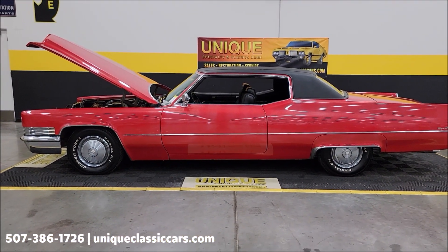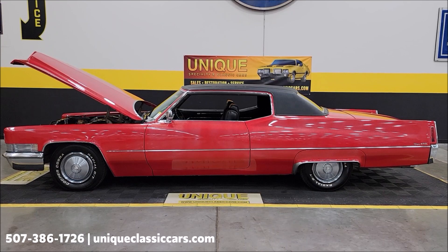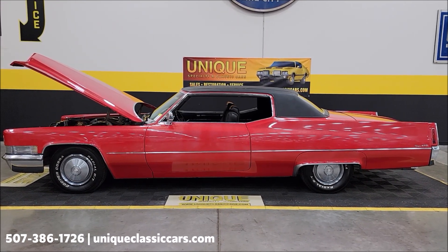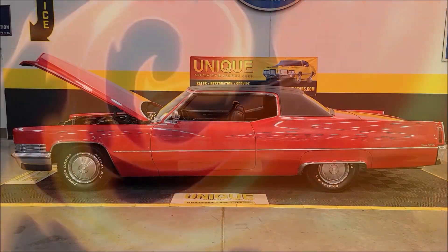Give us a call at 507-386-1726 or visit uniqueclassiccars.com — click the link down below in the description and it will take you right there. Remember, we do consider trades, financing is available, we can assist with transportation, and this vehicle may be eligible for an extended service contract — consult with your sales associate when you call in or email.